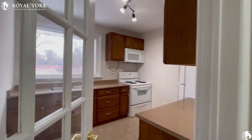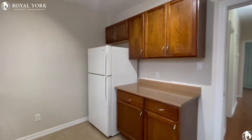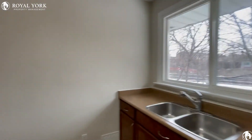Onto the left, you have your kitchen with tons of natural light pouring in. You have tons of cabinet space as well, and as you can see, a good amount of natural light pouring in.